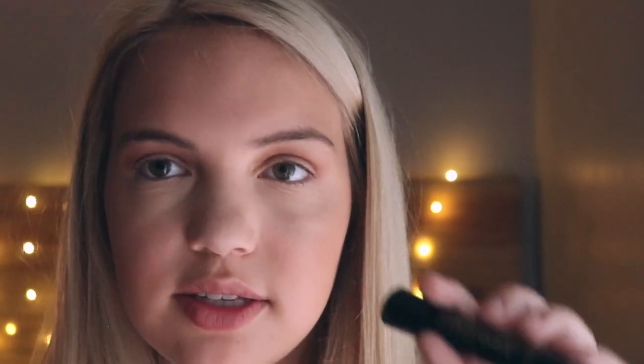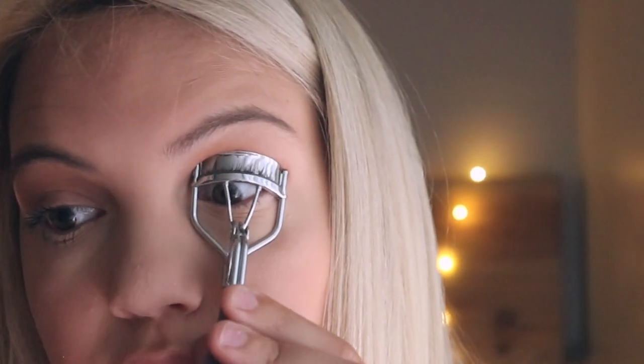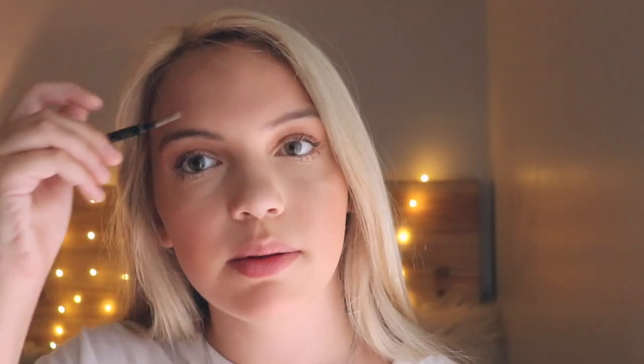I'm gonna use the L'Oreal Telescopic Carbon Black Mascara. Then I'm just gonna brush out my eyebrows a little bit — I'm not gonna fill them in or anything, keeping it natural. The very last step that I'm gonna do for my everyday makeup is put on some Aquaphor. I love this for the summer because it has SPF 30 in it to protect your skin from the sun, and also Aquaphor is just very moisturizing, so I like to use it in the summer especially when my lips get really dry.